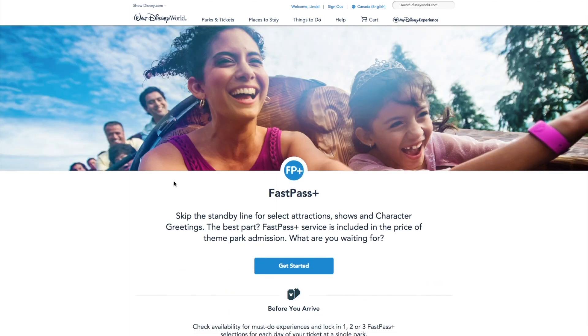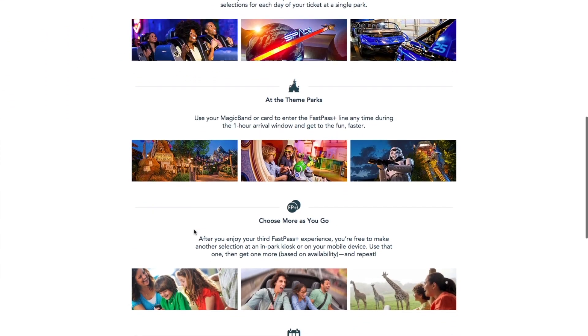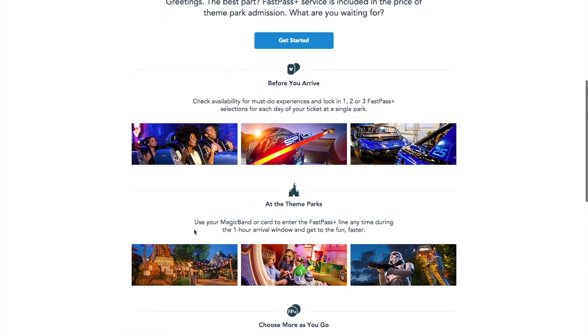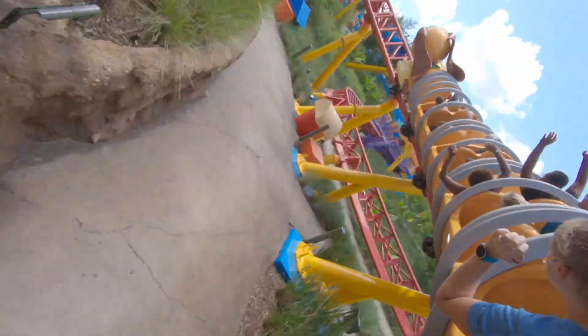Download the app and make sure everybody in your party's tickets are linked — they're usually automatically linked when you book, but if you have two parties traveling together, confirm they're all linked. You can book at 7 a.m. Eastern Time: 60 days in advance if you're staying on property, 30 days if not. For really popular rides, you'll want that 60-day window, so consider booking an on-property hotel to get rides like Slinky Dog.